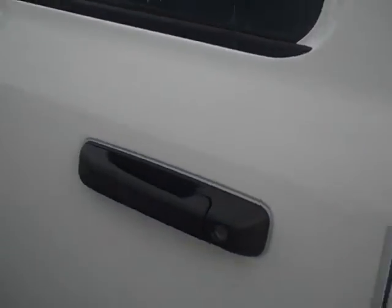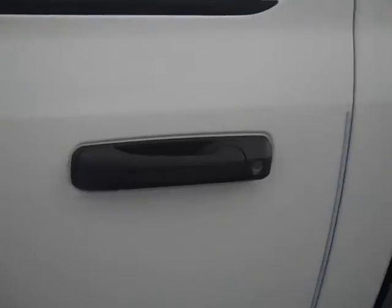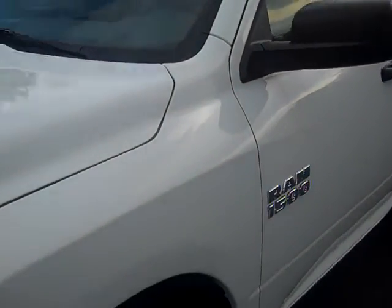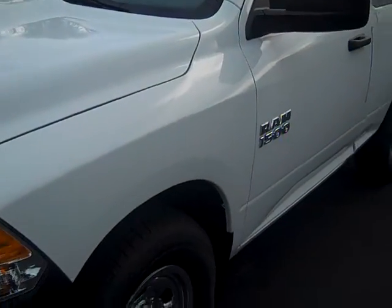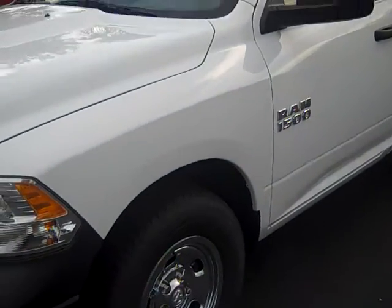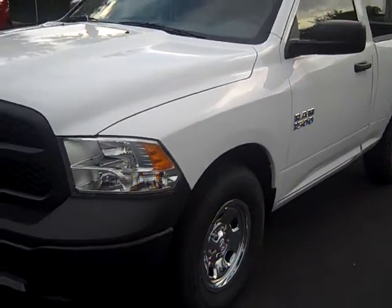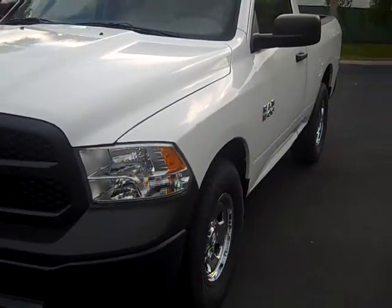Nice, well-built, solid truck. Triple sealed doors, black handles, black mirrors — all of it matches. And don't forget the RAM has got a 3-year 36,000 mile bumper-to-bumper warranty with a 5-year 100,000 mile powertrain warranty, a 2-year maintenance plan, and 5-year 100,000 mile roadside assistance.